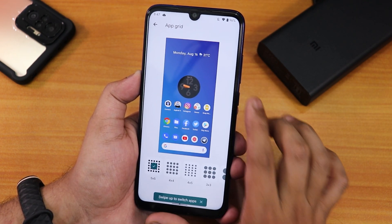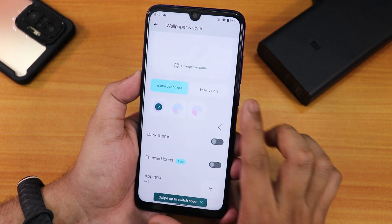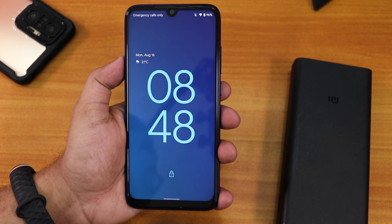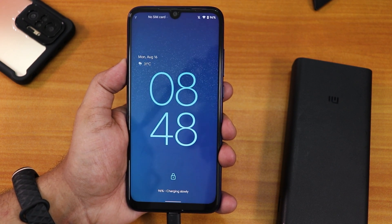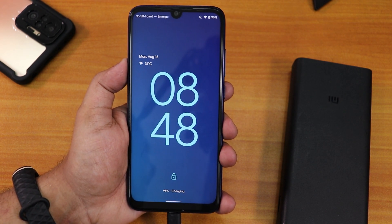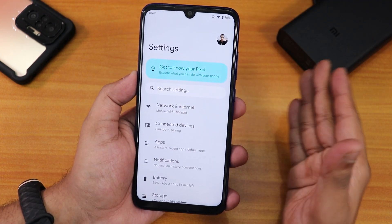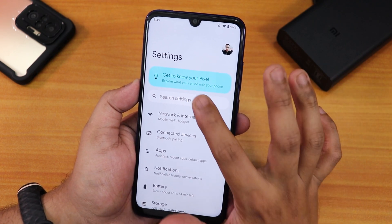The app grid option goes up to 5x5, and down to 2x2. When charging the device, there's a very cool charging animation on the lock screen.